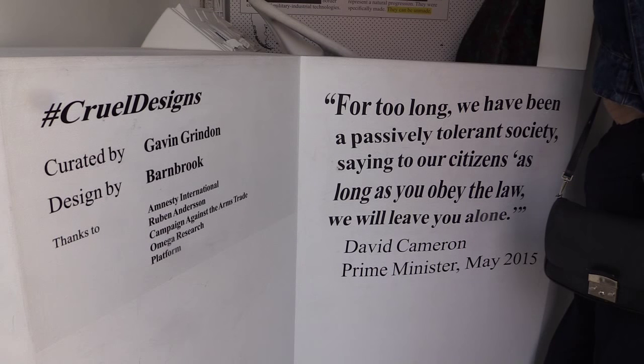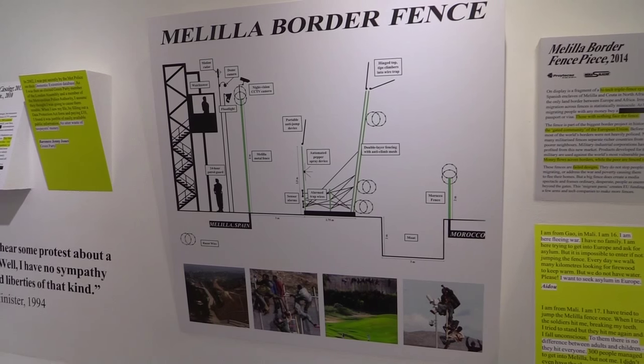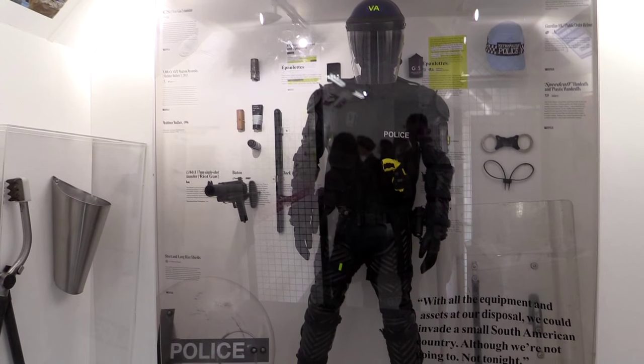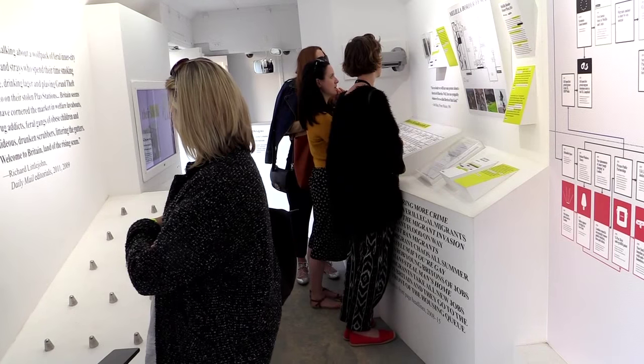It tells you about the history of those objects and about social policy through those objects — everything from border fences to the display about the militarisation of the police in the UK, and stuff for controlling people at work, and of course CCTV.